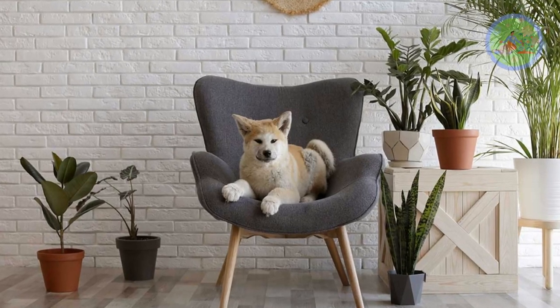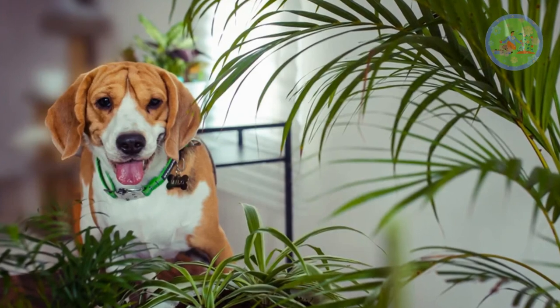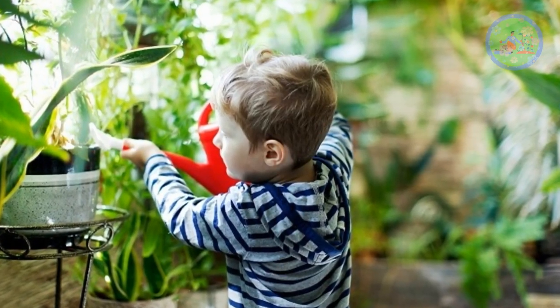If you have pets in your home, don't worry, you can buy these beautiful house plants, which are very easy to care. Moreover they purify indoor air and add some more beauty in your home. If you have little kids, even then you can grow these indoor plants.